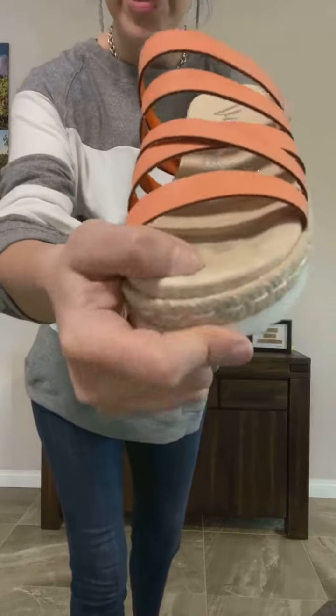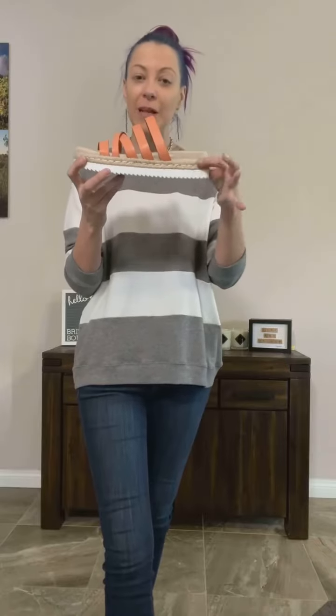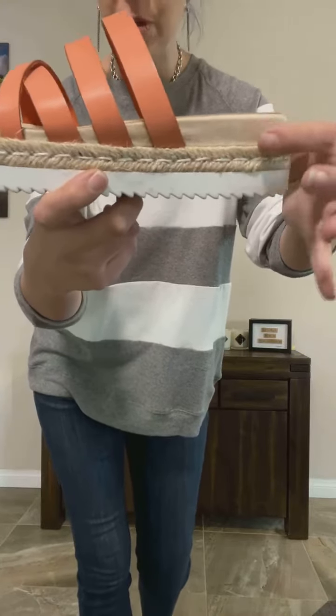It's super plush and it kind of molds to your foot — hopefully you can see just how plushy soft that is. The more you wear it, the comfier it gets because it molds to your foot. Really nice platform, so it's giving you the height without really looking like it. Super grippy on the bottom, and it's got that raffia detail and that super plush sole on top. So a nice little height gain for this one.